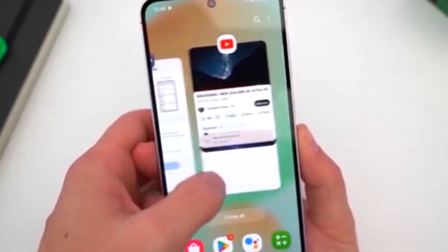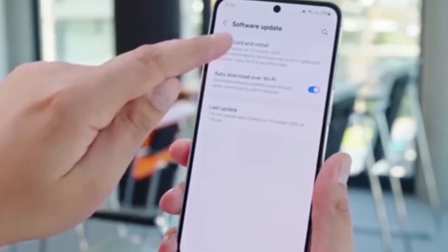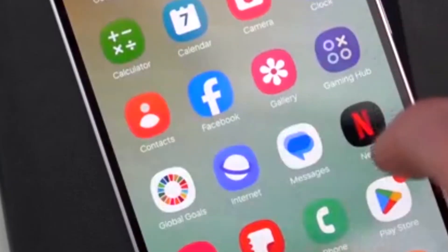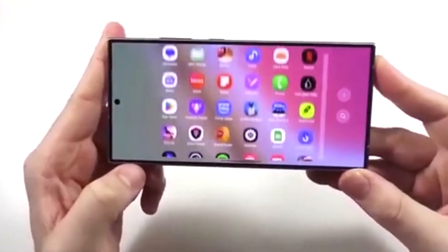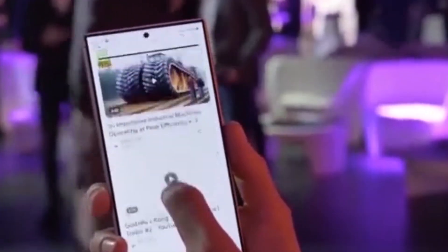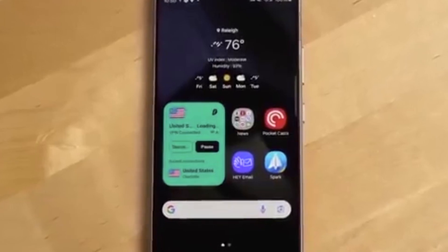Surprise drop! Galaxy S21 just got a huge upgrade with One UI 7, Android 15. Samsung just dropped a major surprise for Galaxy S21 users — the long-awaited One UI 7 update based on Android 15 is finally rolling out. If you've got a Galaxy S21, S21 Plus, or S21 Ultra, it's time to get excited. This massive 3.5 gigabyte update brings tons of new features.